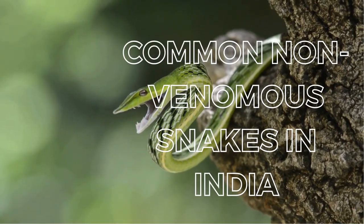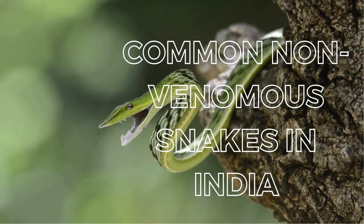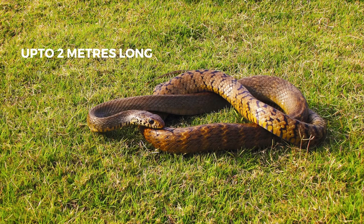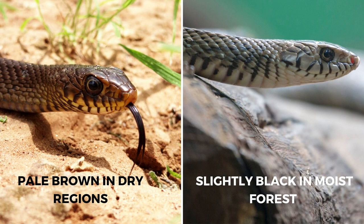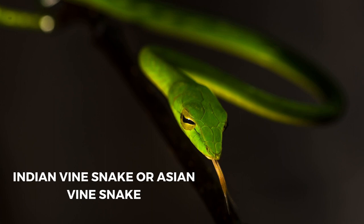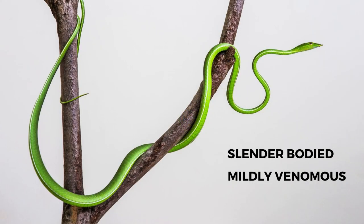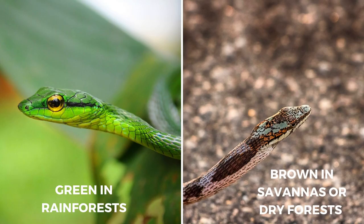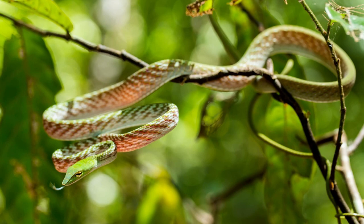There are a huge number of non-venomous snakes found in the Indian subcontinent. The most common ones include the Indian Red Snake, found mainly in parts of South and Southeast Asia, which can grow up to 2 meters in length. Its body color varies from pale brown in dry regions to nearly black in moist forest areas, with keeled scales, slender bodies, and wedge-shaped heads. The Indian Vine Snake, or Asian Vine Snake, is an extremely slender-bodied, mildly venomous tree snake native to South and Southeast Asia. The bite is not fatal for humans. Vine snakes appear in two colors — green species inhabit rainforest areas, while grey or brown species live in savannahs or dry forests.